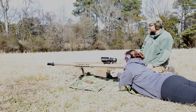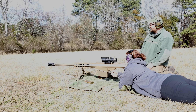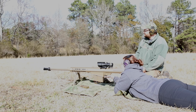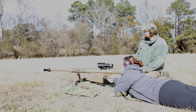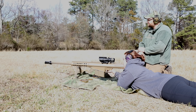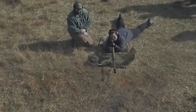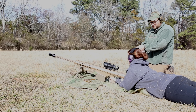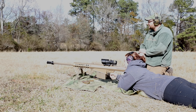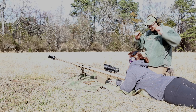Don't anticipate the recoil. We want that round going in the berm. Just take your time, real easy. No different from shooting any other gun — just bigger. There you go. You got another shot — go ahead.